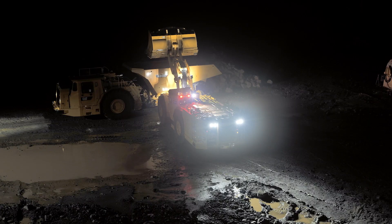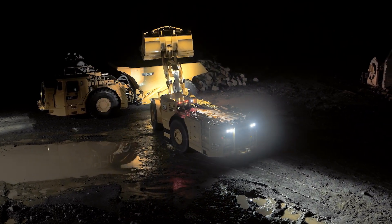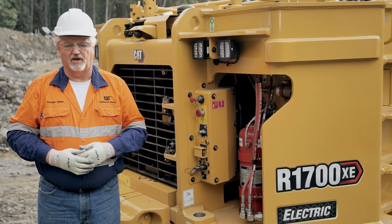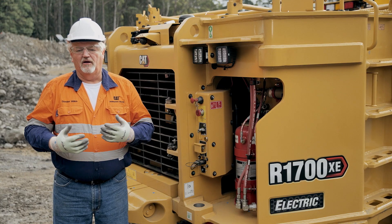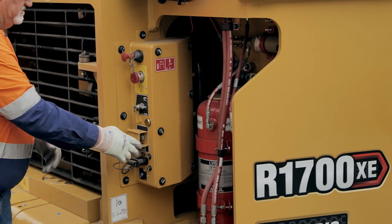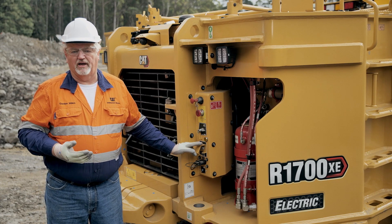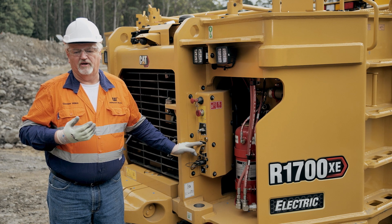The R1700XE also has a 24 volt battery system to control lights and other small electrical components required to run the machine. Therefore, it has a jumpstart receptacle located here. As part of the safety systems on the machine, the hazardous voltage being 715 volt, we have an alert indicator, which is this yellow light on the back of the machine. While that light is illuminated, the 715 volt is available for the propulsion system.